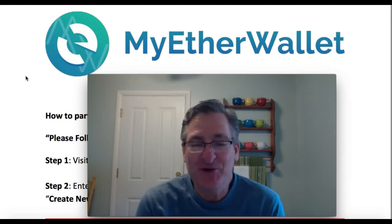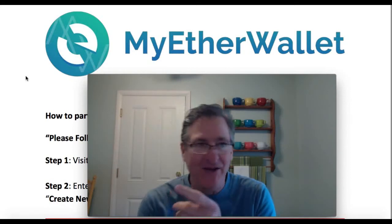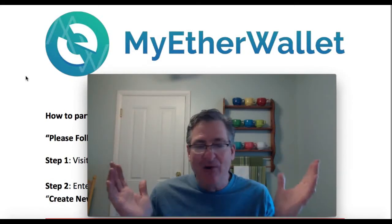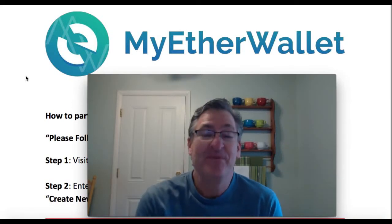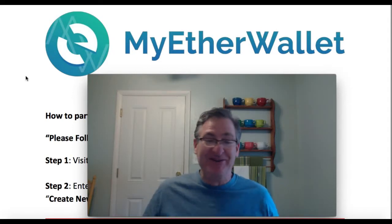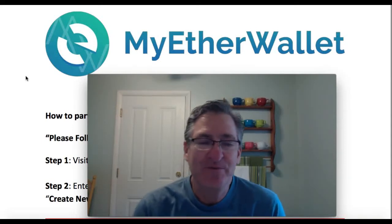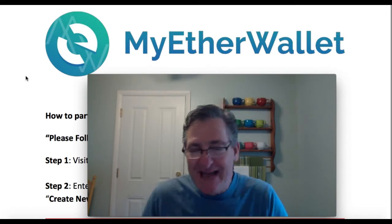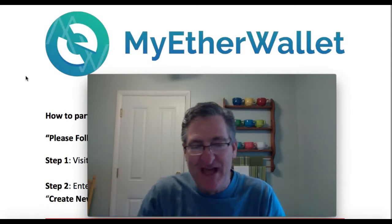For those of you that are new, this is not going to be a tutorial. However, some of you are going to Zenfin.io, buying tokens, and then asking why they're not showing up in MyEtherWallet. I've got the link for you — a link you could pass along to all your friends, neighbors, grandparents, and family members. In the link below, it will show you how to set up and navigate through MyEtherWallet to add the tokens so you can receive them from Zenfin.